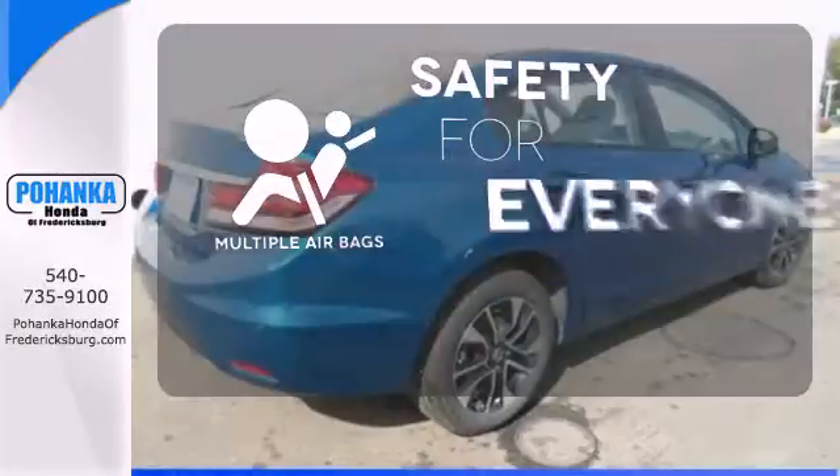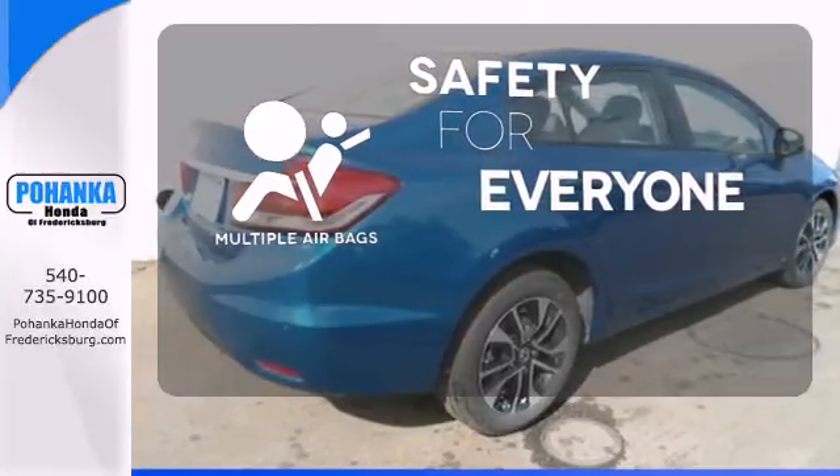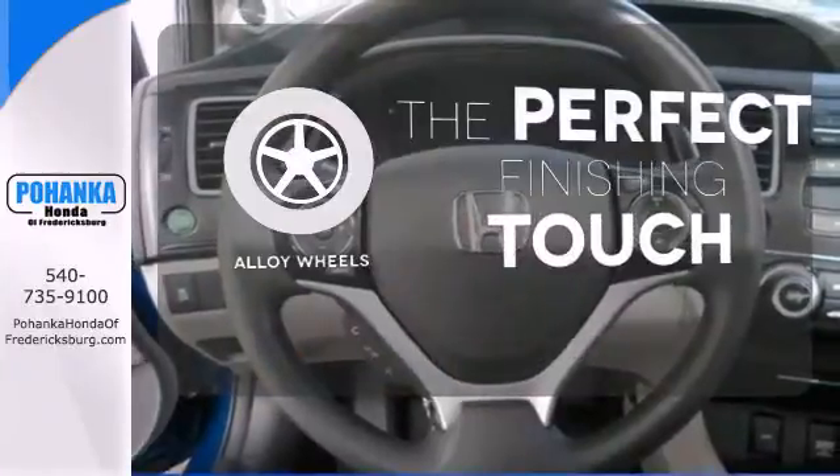Multiple airbags provide safety for everyone in those worst case scenarios. Stand out from the crowd with the alloy wheels.